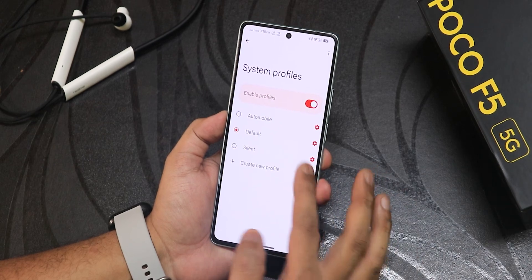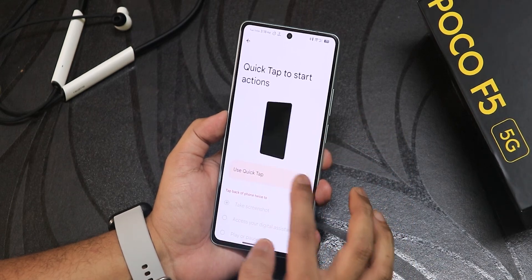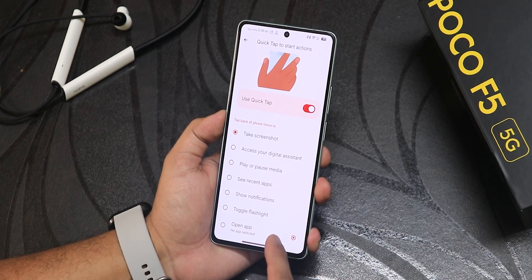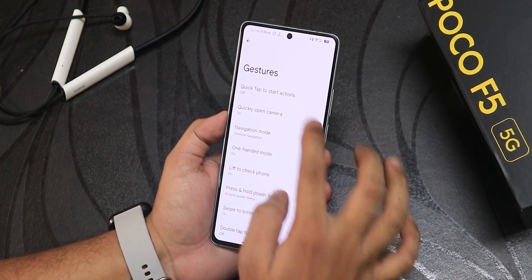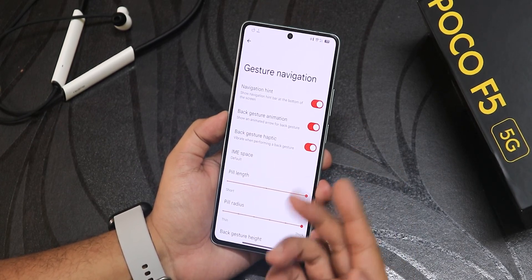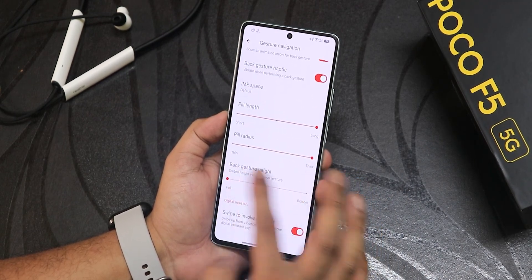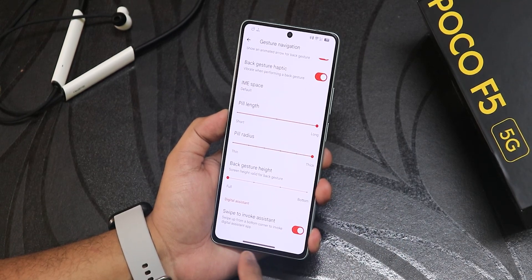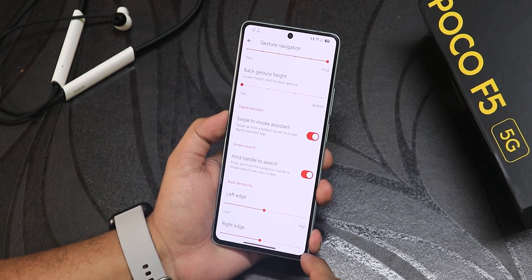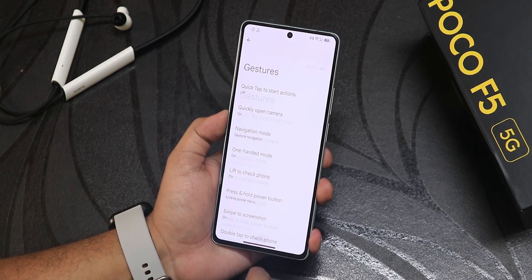In gestures, we have the quick tap action — the back tap feature is actually there. As you can see it shows 'quick tap detected' and you can customize it between many options. We have the quickly open camera option that works inside navigation mode. In gesture settings we have the navigation hint, back gesture animation, haptic, IME button space, pill length and radius customization, back gesture height, swipe to invoke adjustment, and hold handle to search — both working fine with Gemini. We also have left edge, right edge, two button and three button customization.